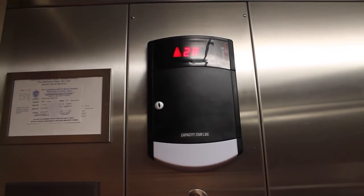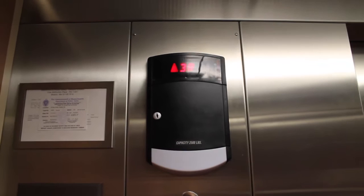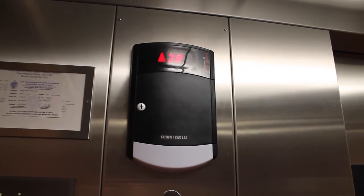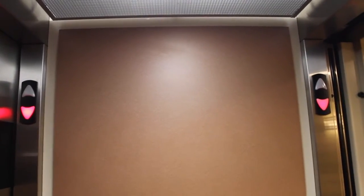Delayed start. Sorry if that light fixture's in the way. The railing is just the ceiling itself. We'll make our way down to 2. That was pretty cool.